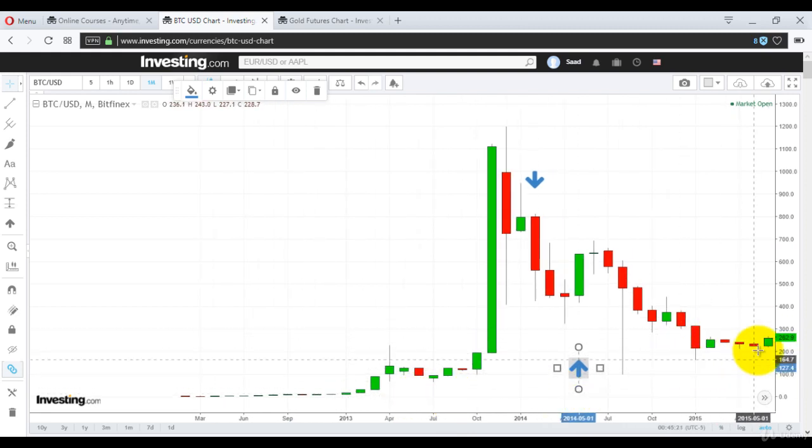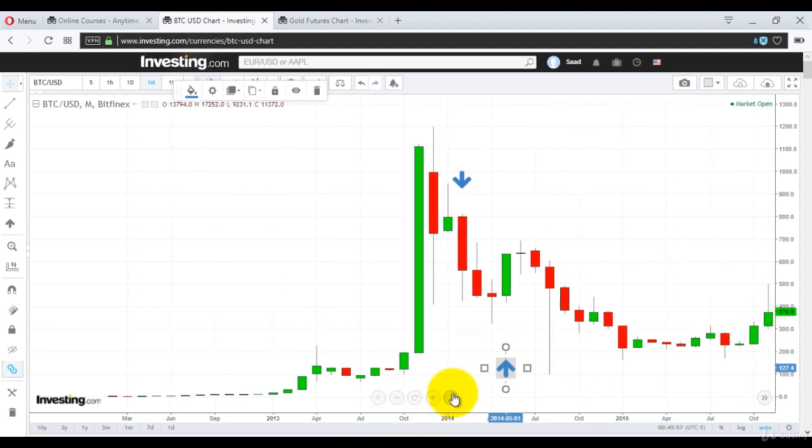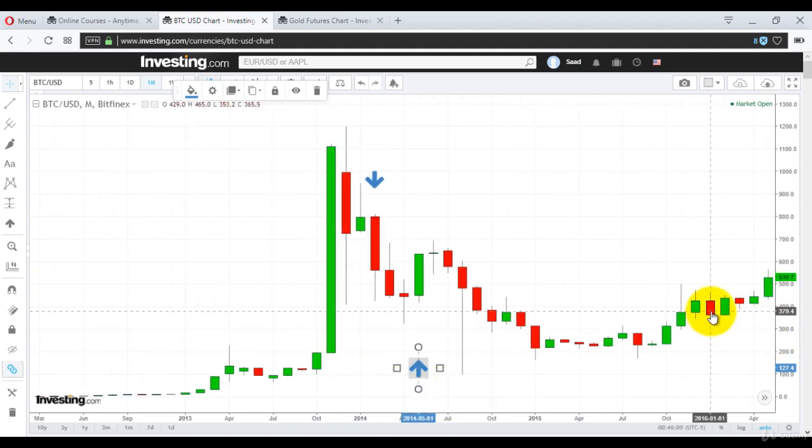Just look at it. This is the bullish three method formation — these five candles. The best part: this one green candle contains all those red candles within it. In the next chapters on Forex trading, I explain completely how if you see this kind of pattern happening, that's extremely bullish. If you had bought at $262, although initially it would have told you to sell, then again it's a buy at $316. Then again a sell, then again a buy — because this is an engulfing bearish candle and this is an engulfing bullish candle.